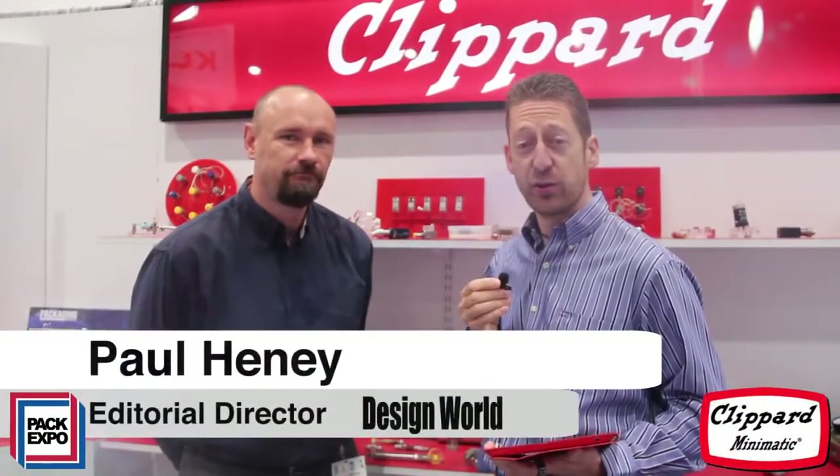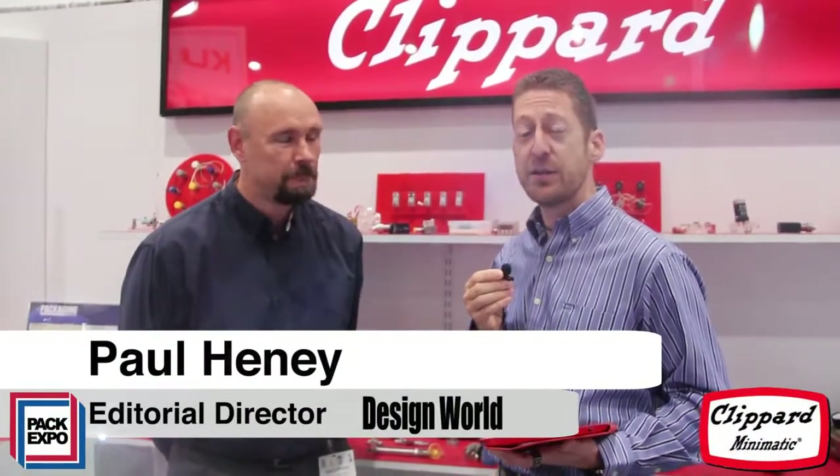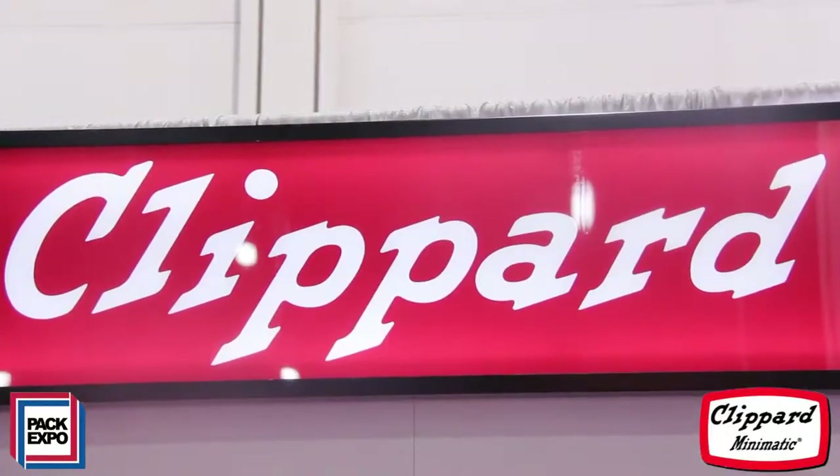Hi, I'm Paul Heaney, Editorial Director for Design World, and we're here at the PAC Expo 2013 show. I'm at the Clippard booth and I'm joined by Rob Clippard. How are you doing today?